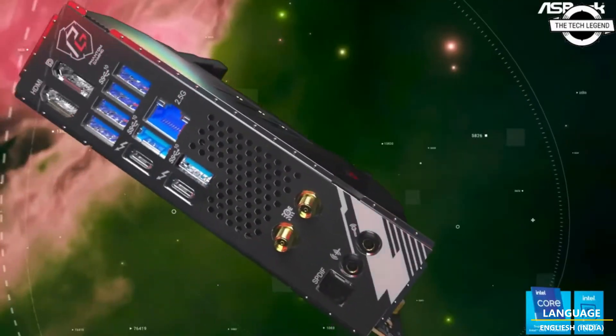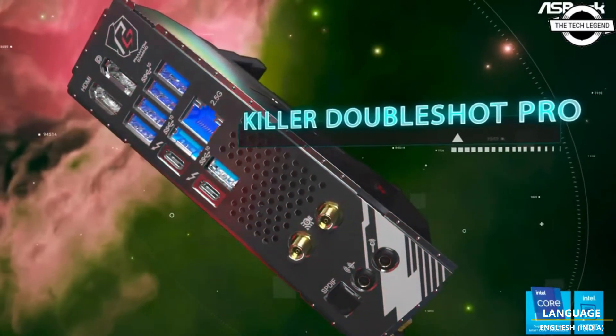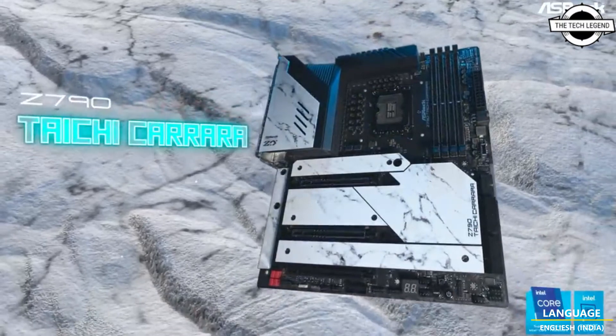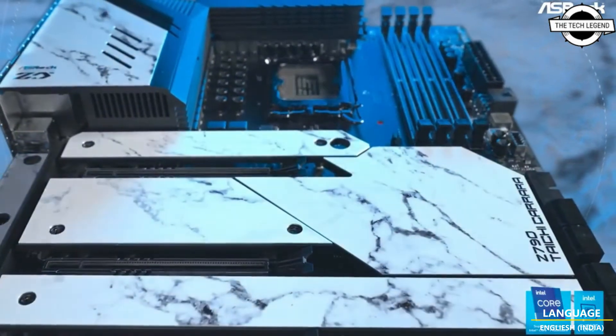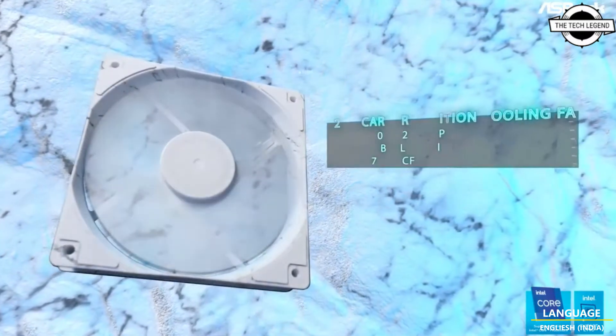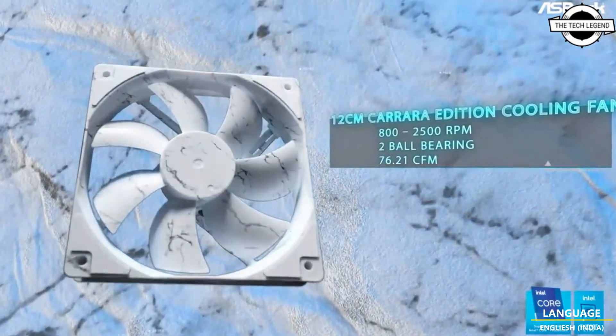Dual networking with Dragon 2.5 gigahertz Ethernet and the latest Wi-Fi built into the Z790 Steel Vision gives users the freedom to choose multi-gig connectivity. A 16+1+1 SPS DrMOS VRM with a generous cooling heatsink ensures all LGA 1700 processors can reach their full potential.